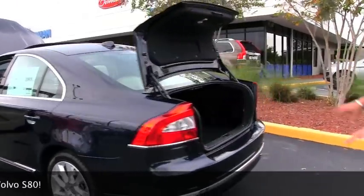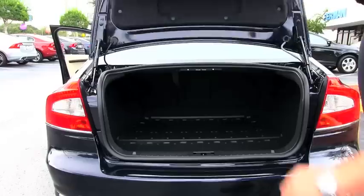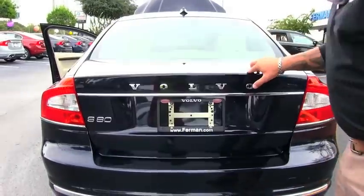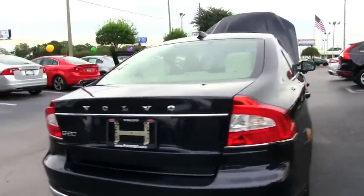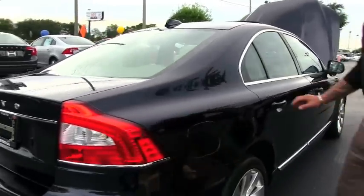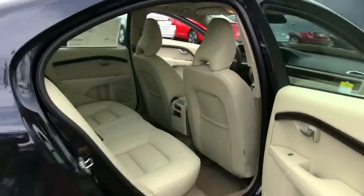The LED lights in the back, classy dual exhaust. This vehicle also has a rear-view camera with lane assistance. It runs on regular gas — it's a big savings, 40 cents a gallon at the pump currently.